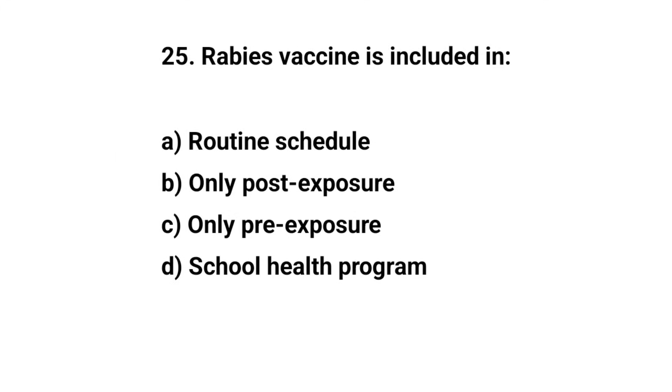Question number twenty-five. Rabies vaccine is included in — the right answer is B: only post-exposure.